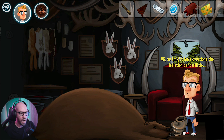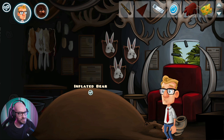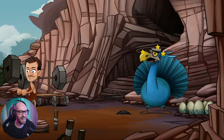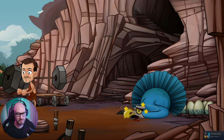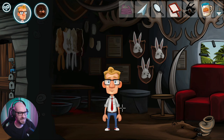Oh! So I might have overdone the inflation part a little. So that's how you fill it up - which means we can now jump on it! There we go buddy. We knocked out the dodo! Finally dude, I've been struggling so much to get this done. Okay, that was crazy loud. That was awesome.